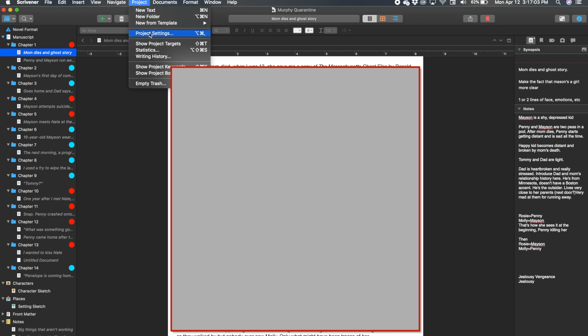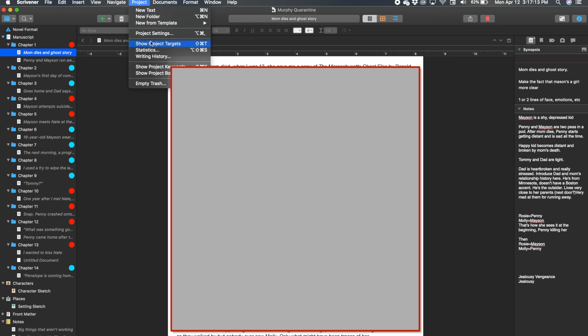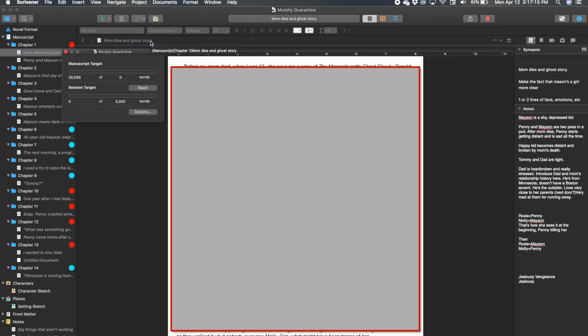In Scrivener, you can click up here to show project targets, and it brings up this nifty little window that tells you how many words — out of a total set number of words that you want this manuscript to be — your manuscript currently is. And then you can do the same thing for your session target. So let's say your goal was to write 500 words for your session — you can keep this little thing up while you're writing.